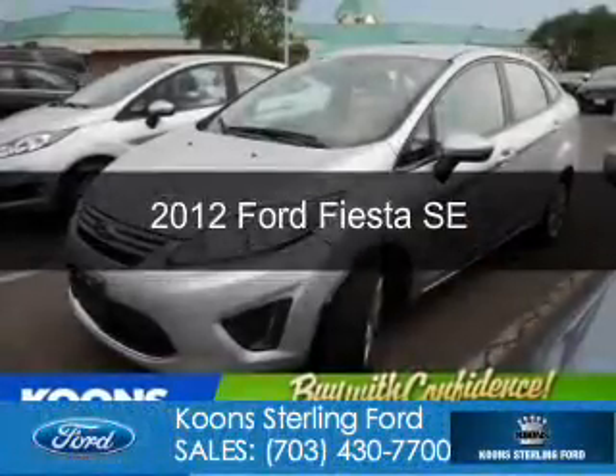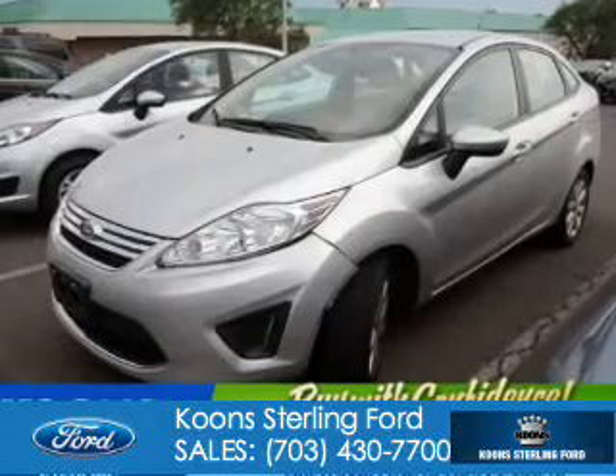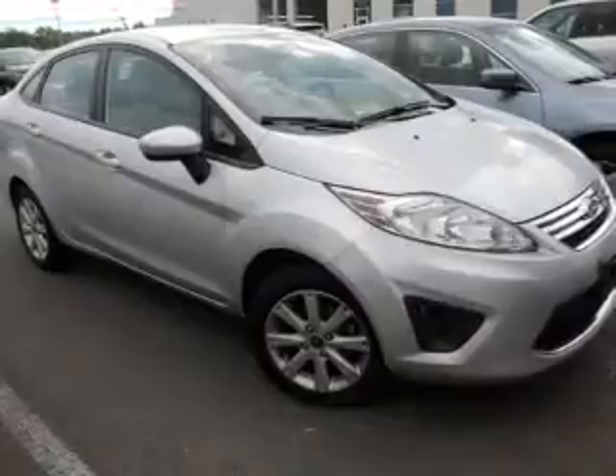This is a certified pre-owned 2012 Ford Fiesta. It's powered by front-wheel drive, a 1.6-liter four-cylinder engine, and a five-speed manual transmission.